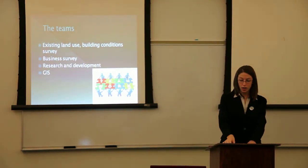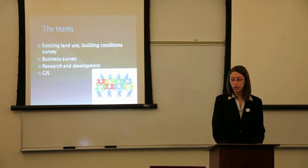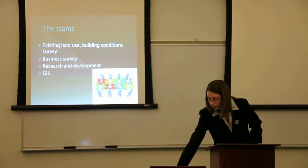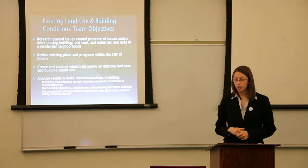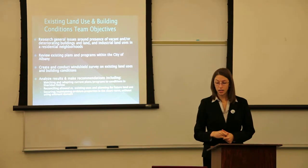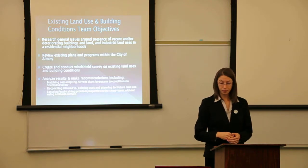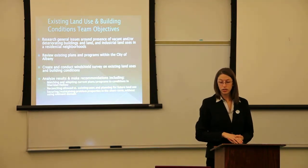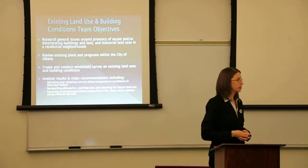In order to do this project, we've split up into four different teams: the Existing Land Use and Building Conditions Survey Team, the Business Survey Team, Research and Development, and GIS. The Existing Land Use and Building Conditions Team's main objectives are to research general issues around the presence of vacant and/or deteriorated buildings and land, industrial land uses within residential neighborhoods, review existing plans within the city of Albany, and create and conduct a windshield survey — looking at existing land uses and building conditions.